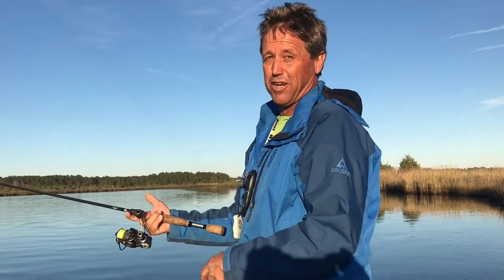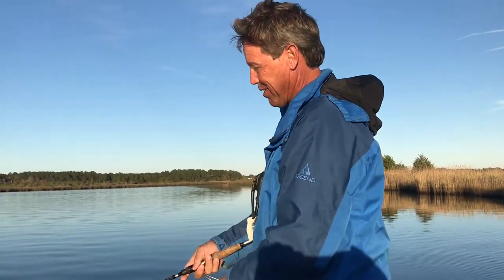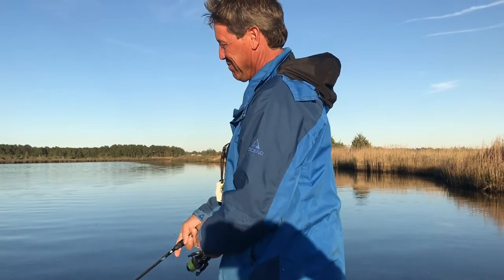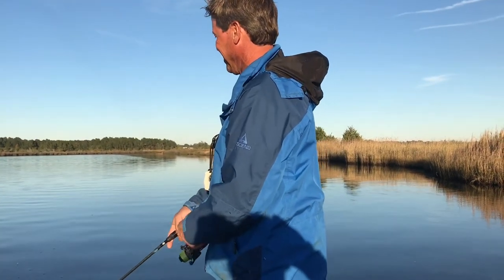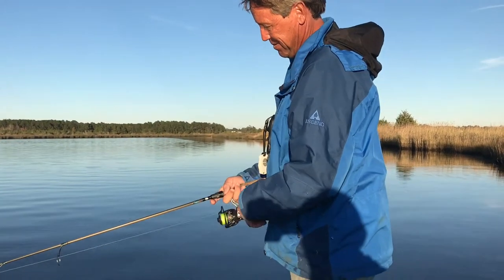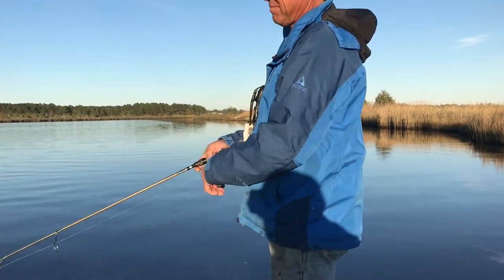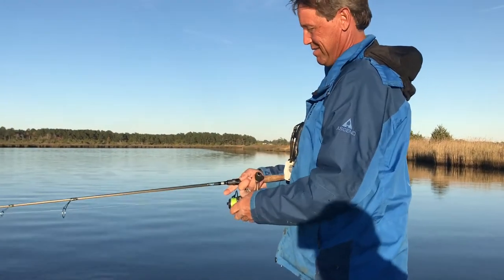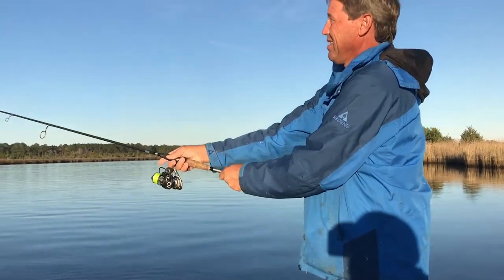I love your rod, it's got backbone. I love this rod — you're not getting it back, brother. That's actually the Temple Fork Outfitters drop shot rod. It's designed to have a really soft tip but a lot of backbone in it. It's by far my favorite rod.